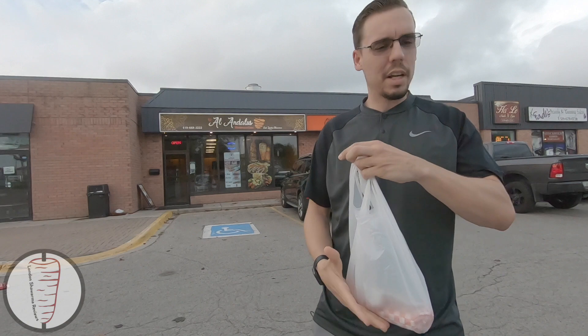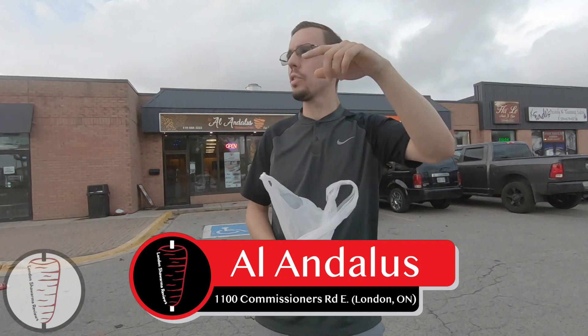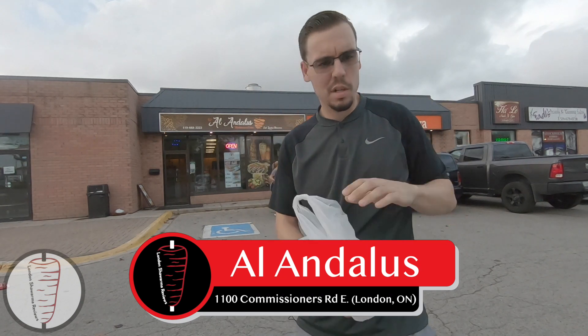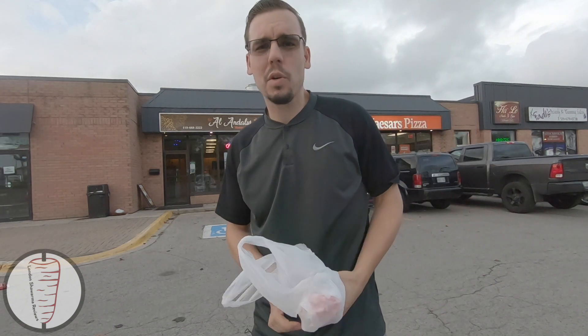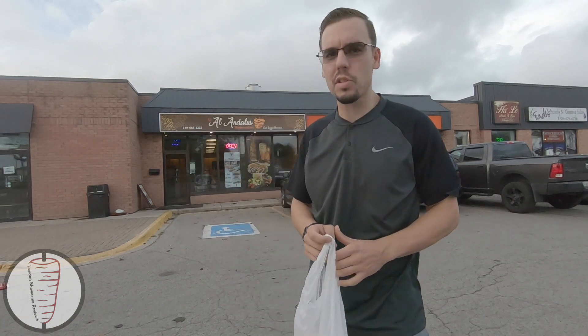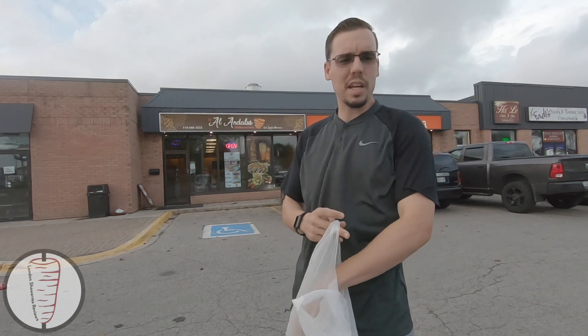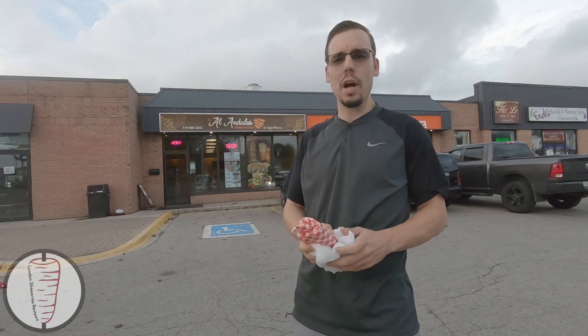It's that time again, time for another London shawarma review. We're here at El Andalus on Commissioners Road and Pond Mills. Special episode today — I'm rolling solo today, so I've got the tripod set up, I've got the rig set up, and we've got nobody holding the camera today except for the trusty old tripod. Let's get this going, let's get this thing weighed.